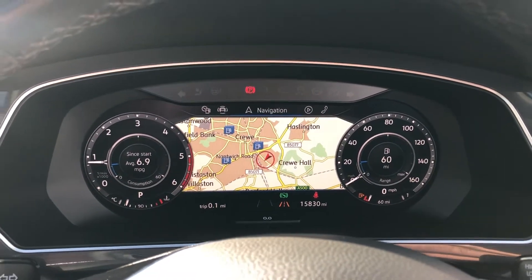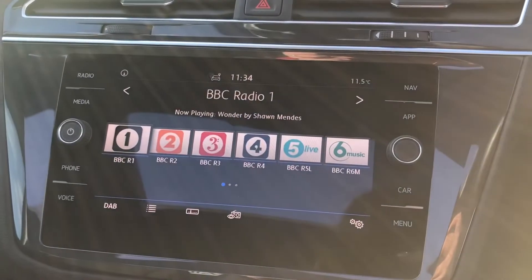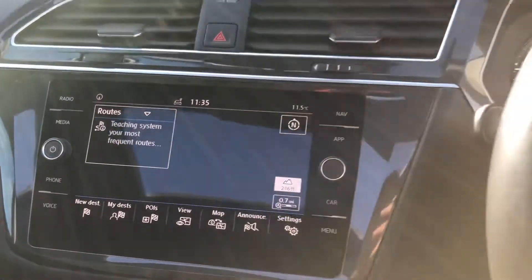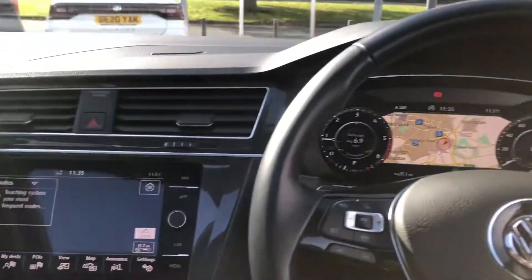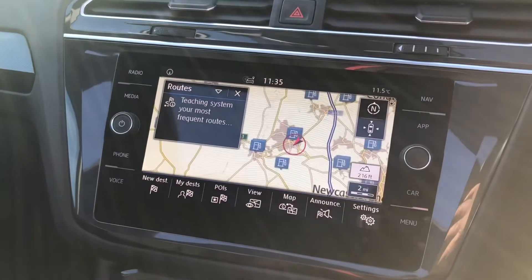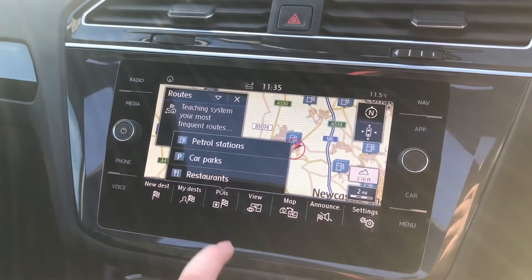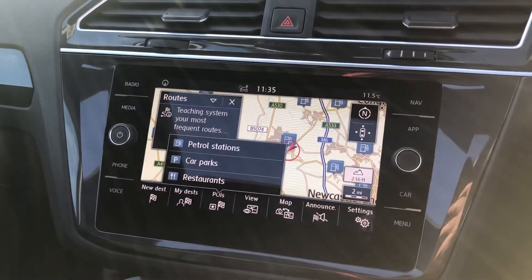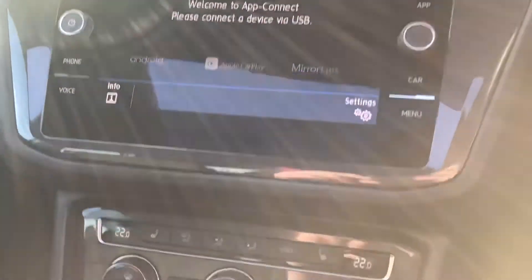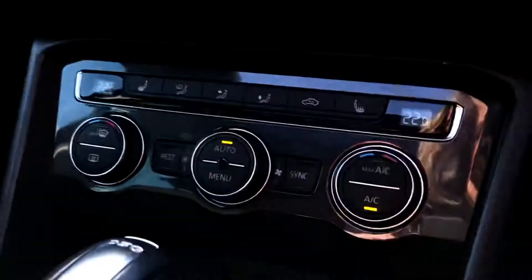On the main centre console screen you've got full DAB radio. You've also got your full Discover navigation that can be on either screen — straight ahead or on the larger screen just to the side. Within the Discover navigation you've also got your points of interest so you can see your local petrol stations, car parks or restaurants. You've also got App Connect to connect your mobile phone whilst on the go.